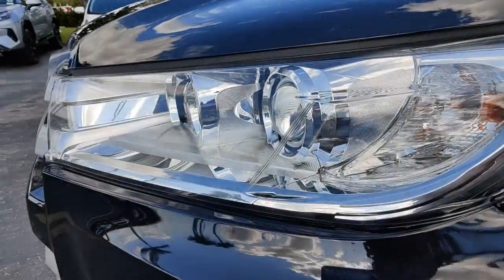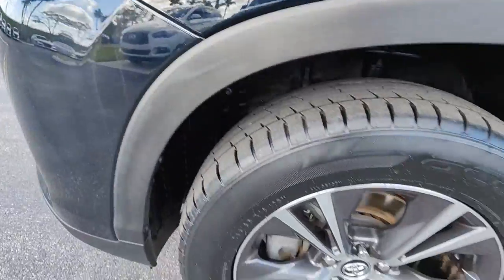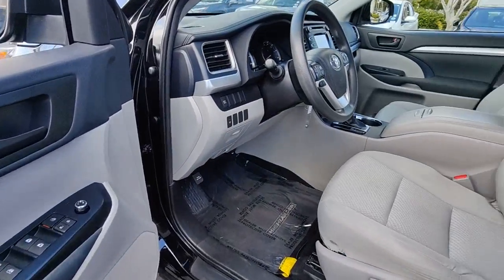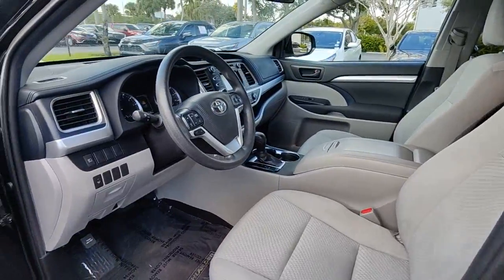These are just some of the great options this vehicle comes with: keyless entry, steering wheel audio controls, aluminum wheels, third-row seat, alarm, electronic stability control, rear AC, rear spoiler, intermittent wipers, and traction control.